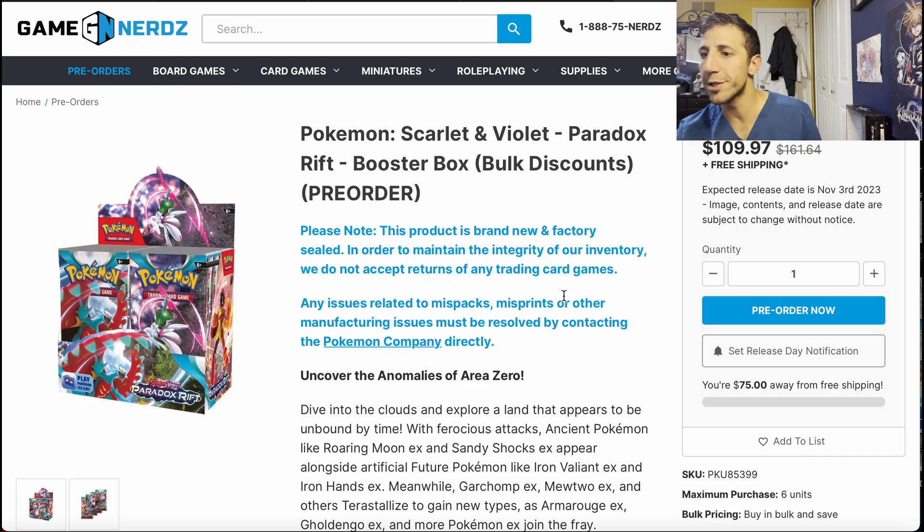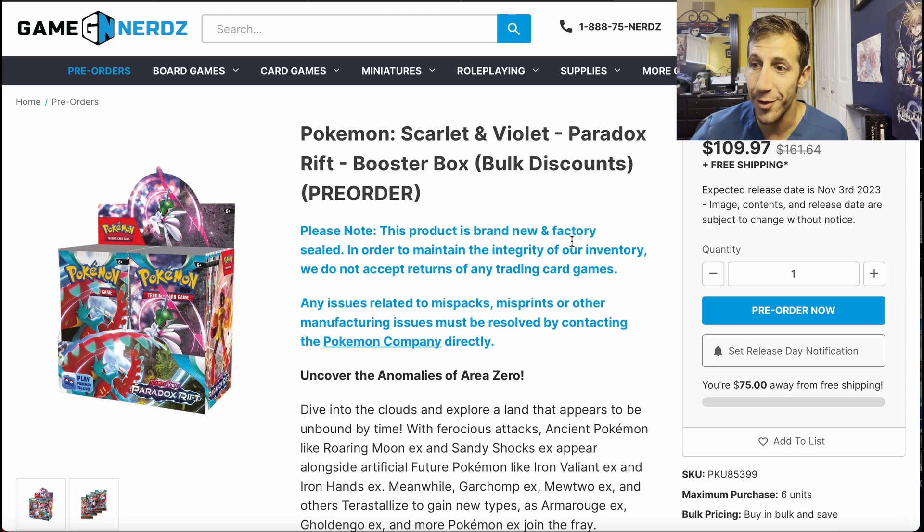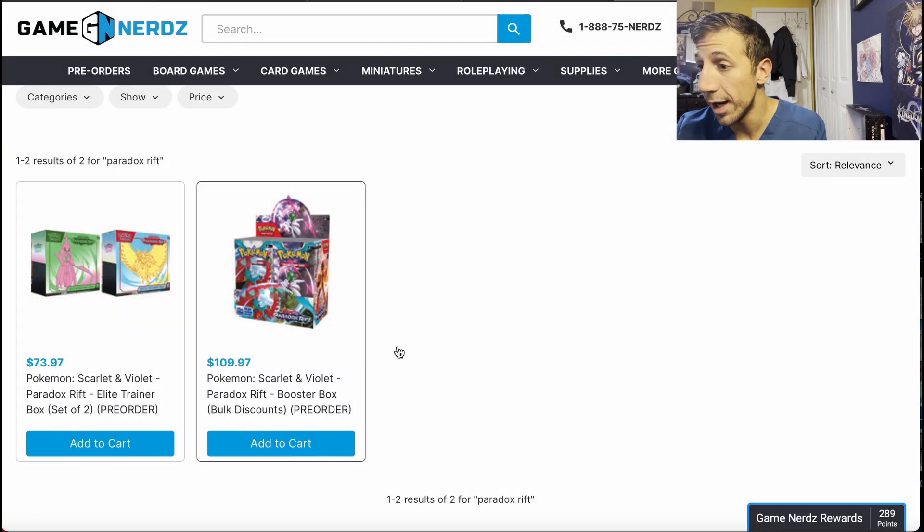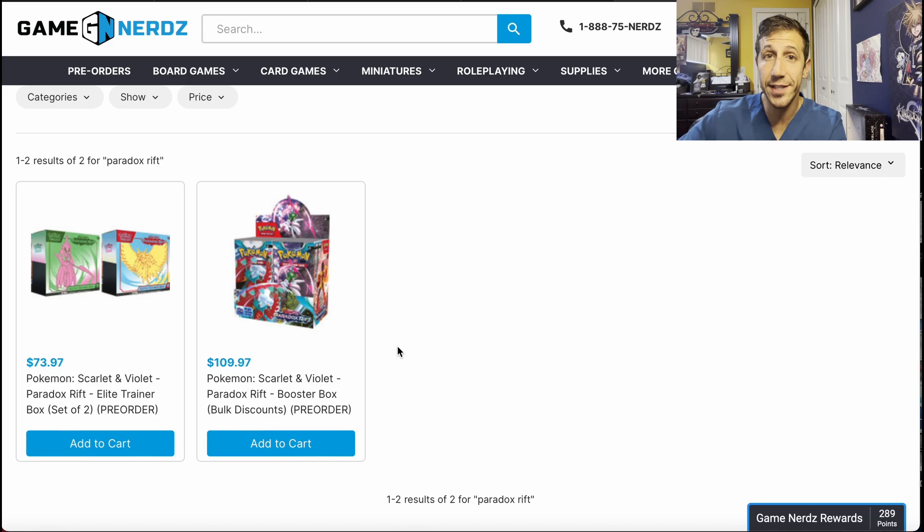Two ETBs: $73.97. Next, the booster box for $109.97 — let's call it $110. MSRP on Pokemon Center is going to be $160 to $164. Whatever you do, do not pay MSRP or higher for this stuff. So $110 for the booster box — I'm pretty sure you'll be able to find it for $100 at some point, like Obsidian Flames. But right now if you want to secure your pre-order for $110, go ahead. You get 36 packs. That's the early stuff for Game Nerds.